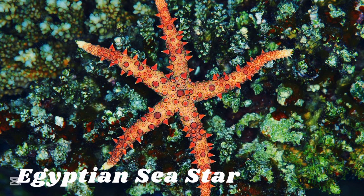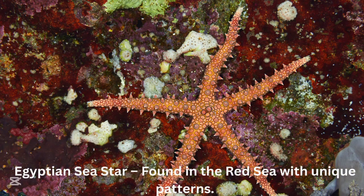Egyptian sea starfish. The Egyptian sea starfish is found in the Red Sea with unique patterns.